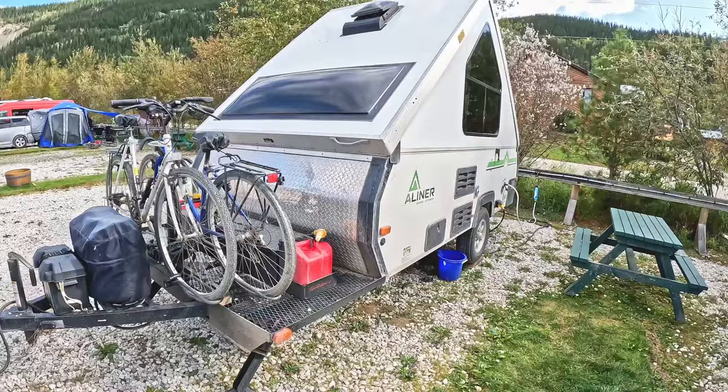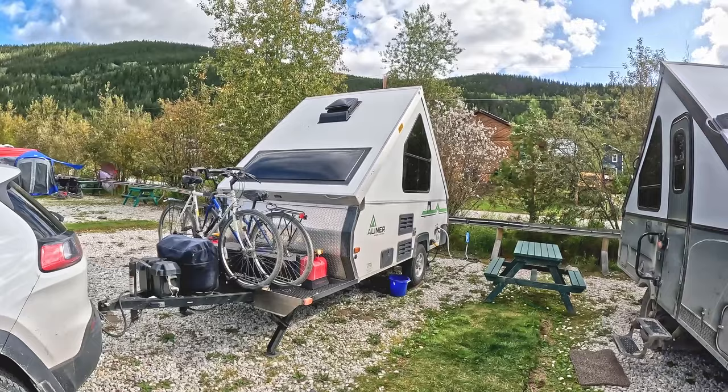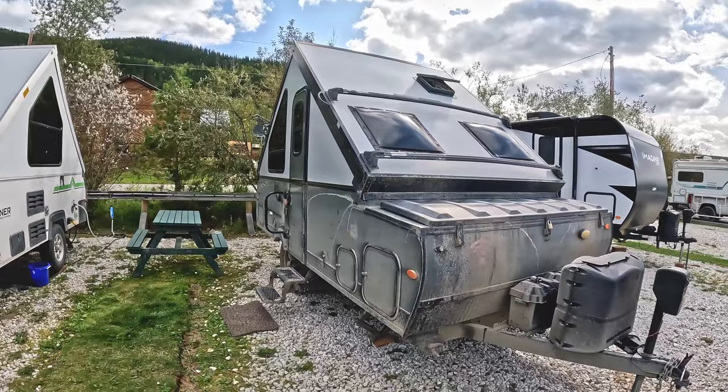I haven't even seen the inside of the A-Liner yet — we'll have a look at it later and compare the two on the inside. So just a little exterior comparison between the Rockwood and the A-Liner.